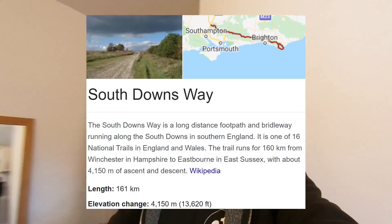Me and my brother are going to cycle the whole of the South Downs in three days, or at least we're going to attempt to. I'm going to show you guys what I'm packing in terms of food and see if it's enough to sustain me with a hundred miles of off-road cycling.